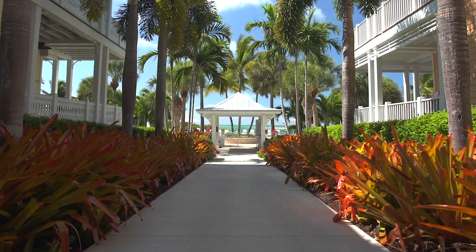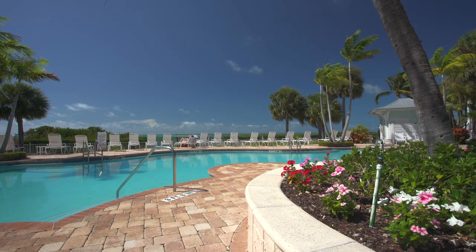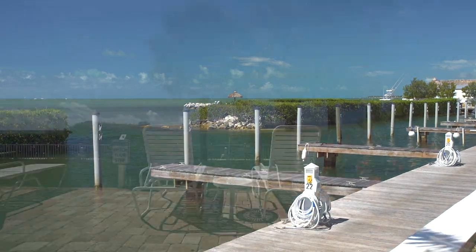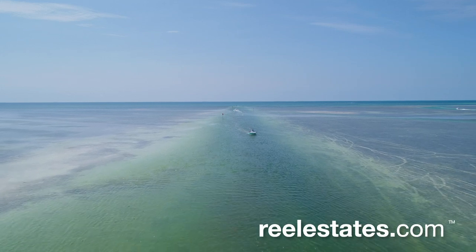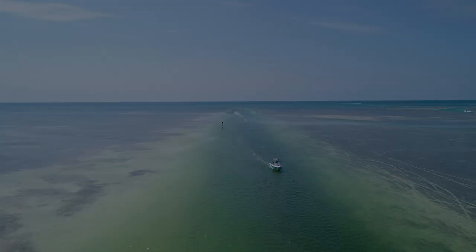Enjoy world-class sport fishing and diving in your backyard, with direct boating access to the Atlantic Ocean and a short ride through Snake Creek to the Florida Bay. There is plenty to do nearby as you are close to the top restaurants, boutique shopping, and art galleries. Paddleboard, kayak, snorkel and dive, or just relax from this tropical retreat.